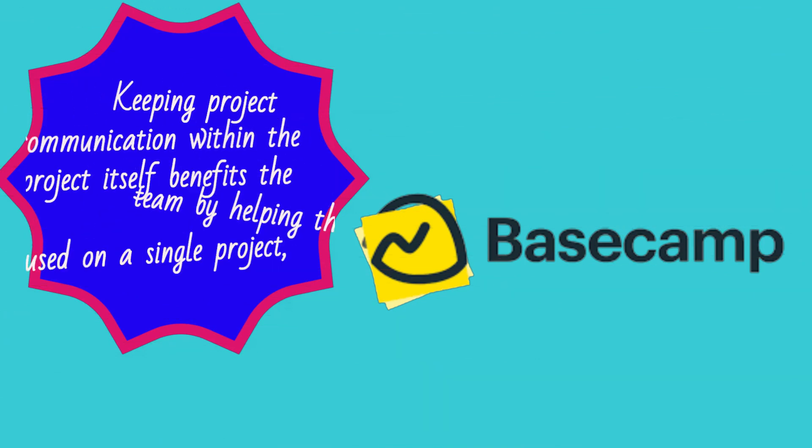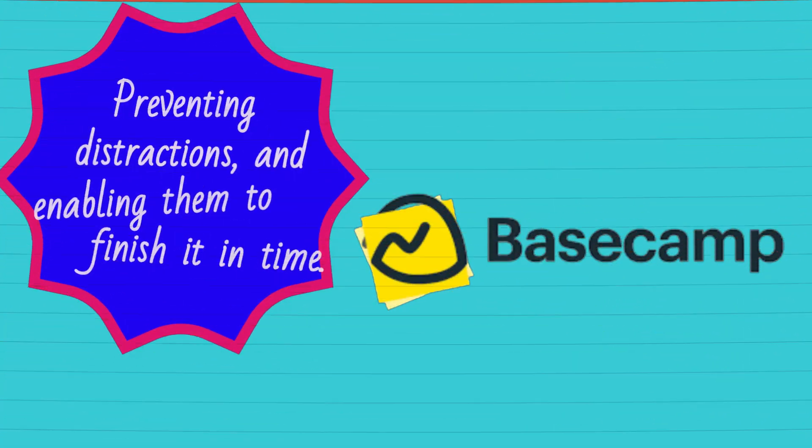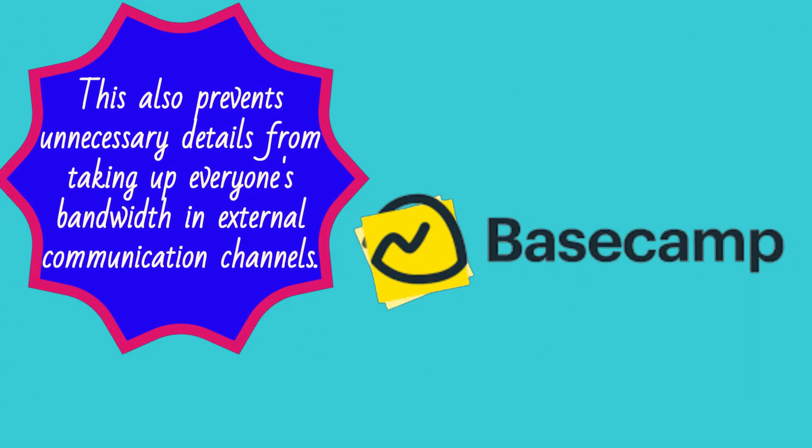Keeping project communication within the project itself benefits the team by helping them stay focused on a single project, preventing distractions, and enabling them to finish it in time. This also prevents unnecessary details from taking up everyone's bandwidth in external communication channels.